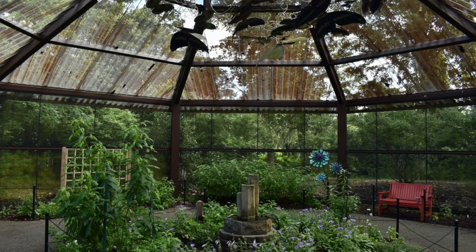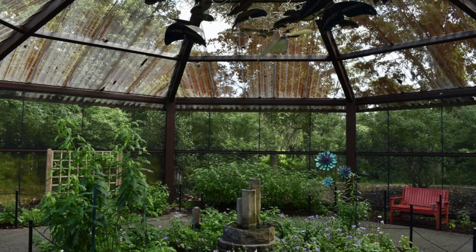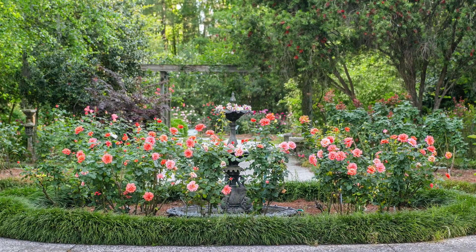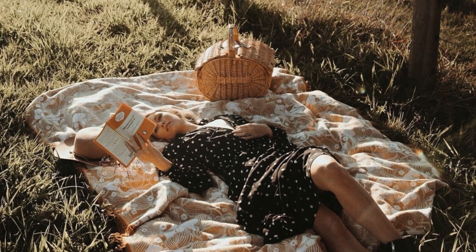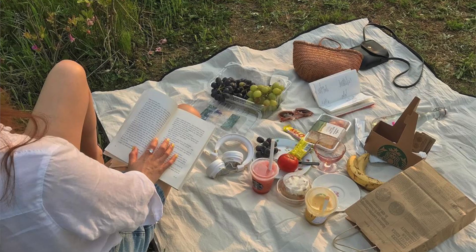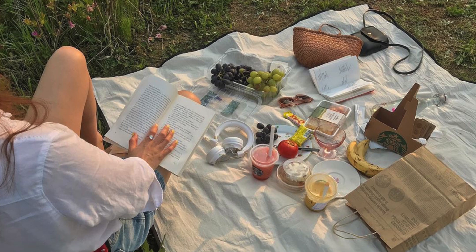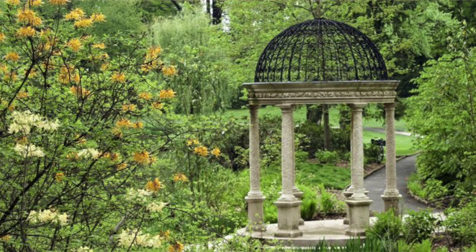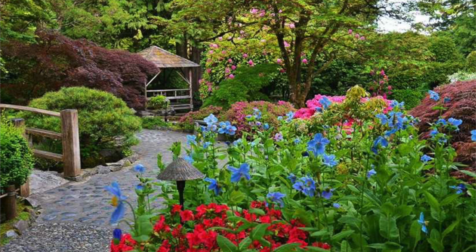Number two is visiting a butterfly atrium and drawing the butterflies. Number three is to go to the botanical gardens and read a book, or you can have a picnic. I've done that before and honestly it's so beautiful — you see the bees collecting pollen, butterflies, and a whole array of insects that crowd the gardens. It's very lively.